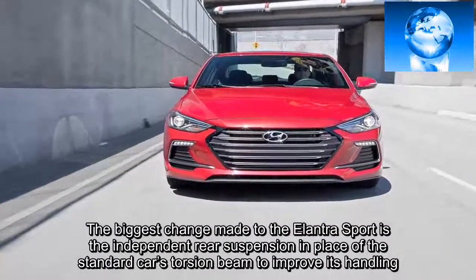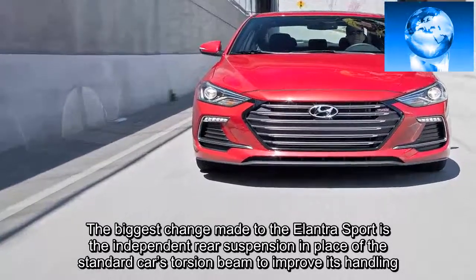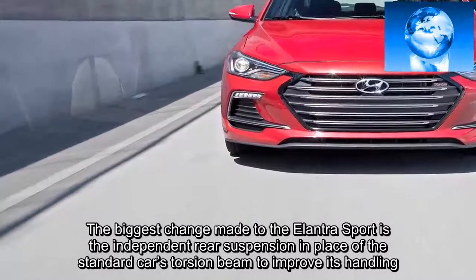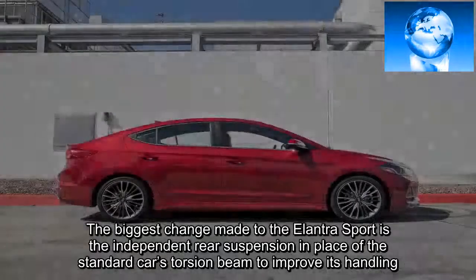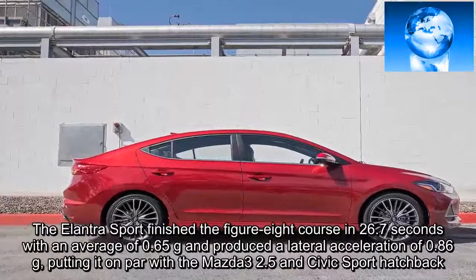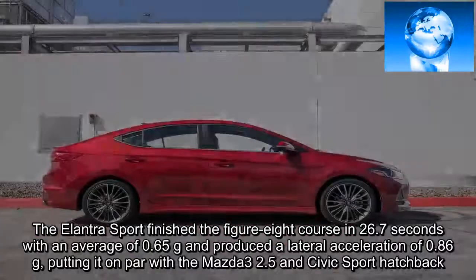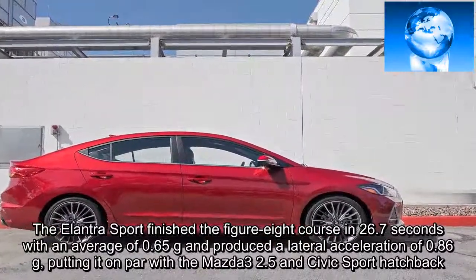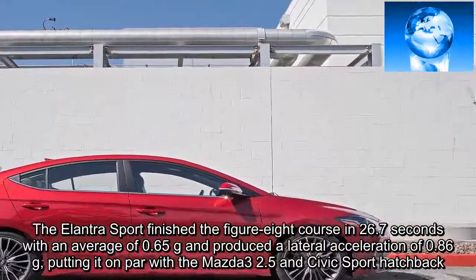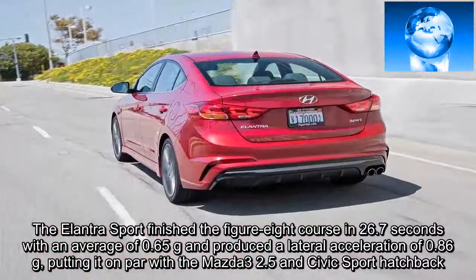The biggest change made to the Elantra Sport is the independent rear suspension in place of the standard car's torsion beam, to improve its handling. The Elantra Sport finished the figure-eight course in 26.7 seconds with an average of 0.65 g and produced a lateral acceleration of 0.86 g, putting it on par with the Mazda3 2.5 and Civic Sport hatchback.